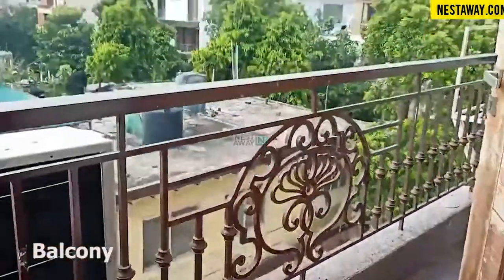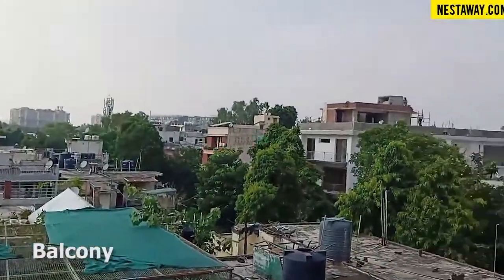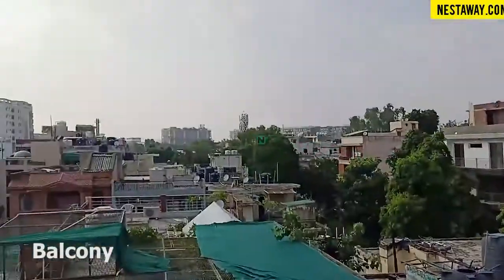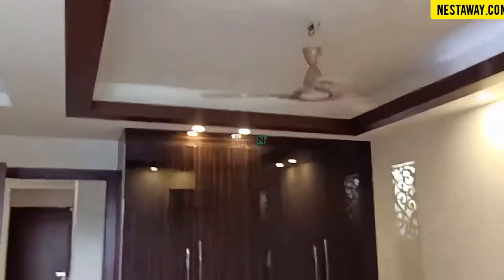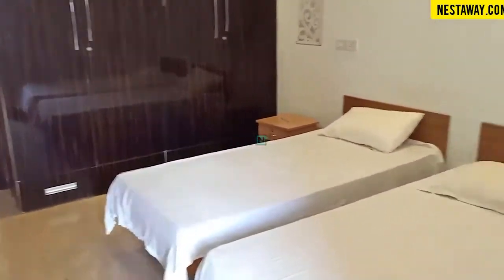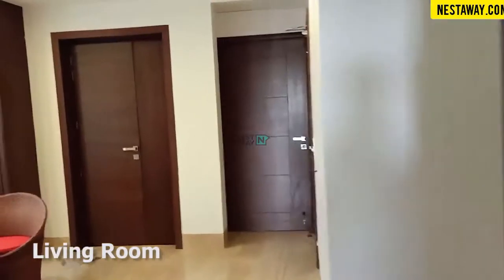This is the balcony. This is the spacious living area.